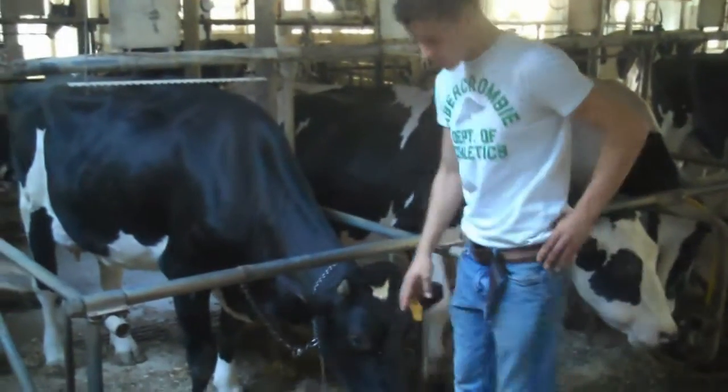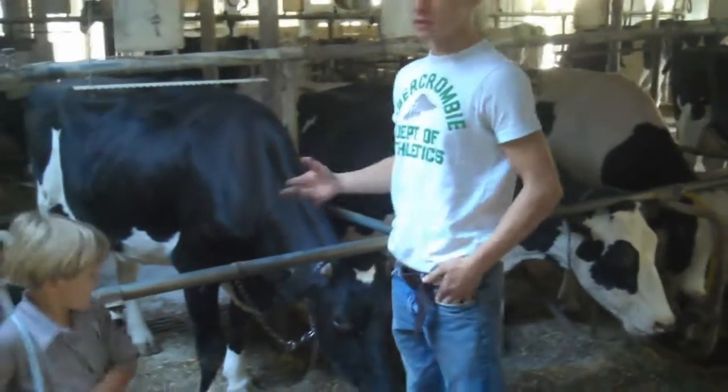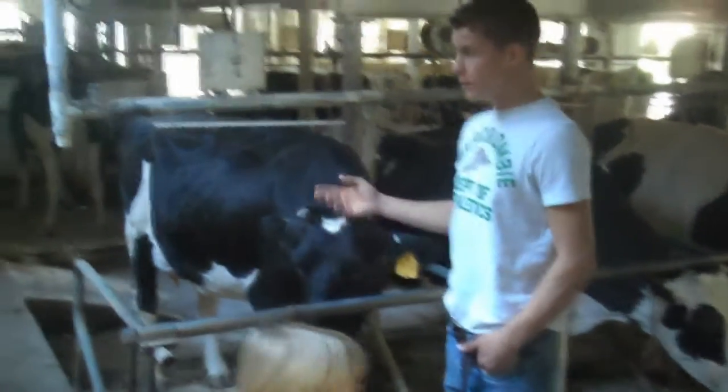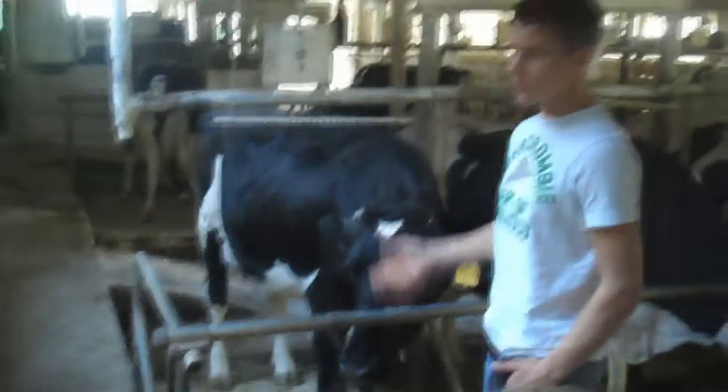This mixture here smells sour because it ferments in the silo, so it's filled with alcohol. Only cows can eat this — if you feed this to your horses, they could be dead in 24 hours. They can't digest it.